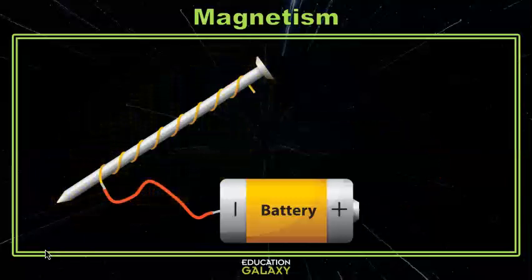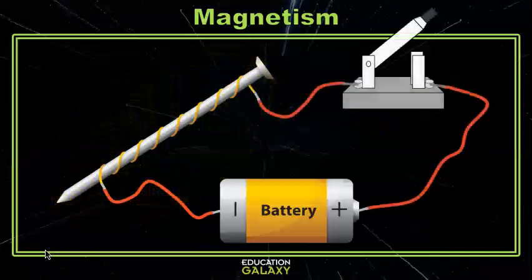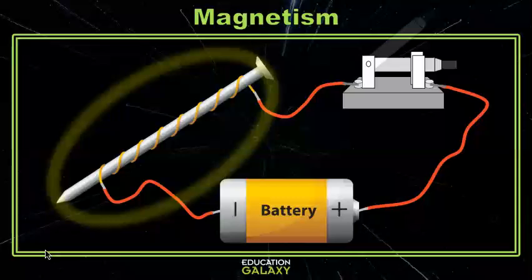If you want to turn it off, you just have to add a switch, and now you have a controllable magnetic force.